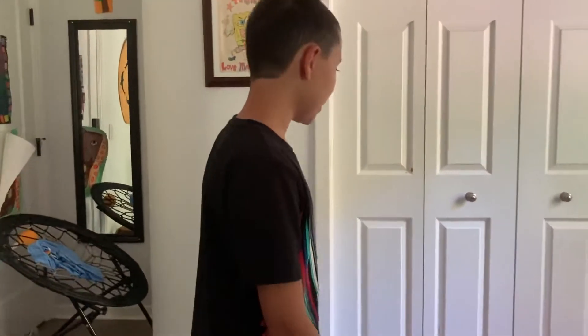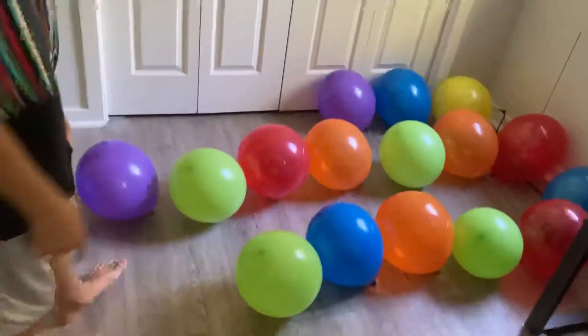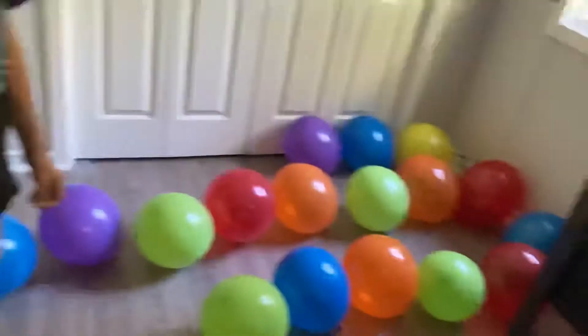Hi viewers again. Welcome to Chance of Air again. Today we have three rows of balloons. You have three big lines of balloons. What are the numbers on each line?